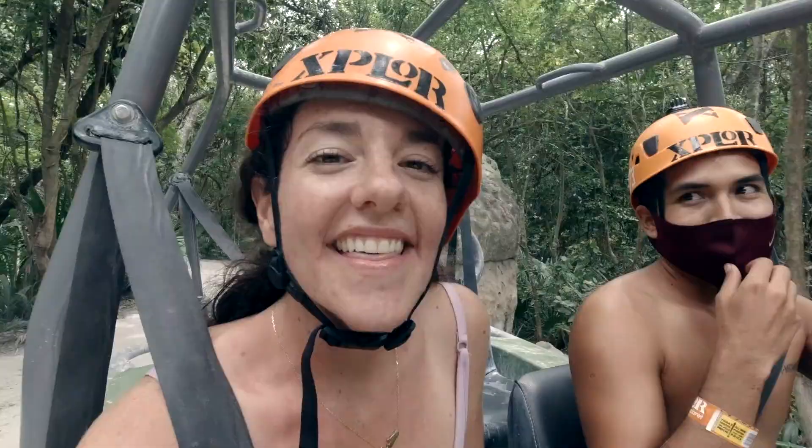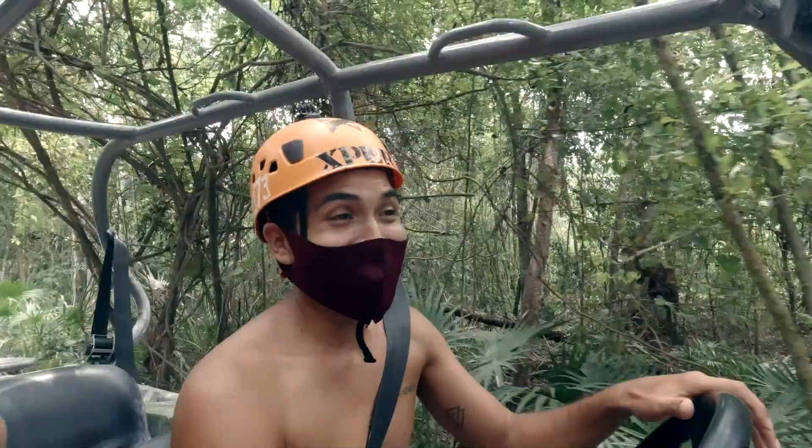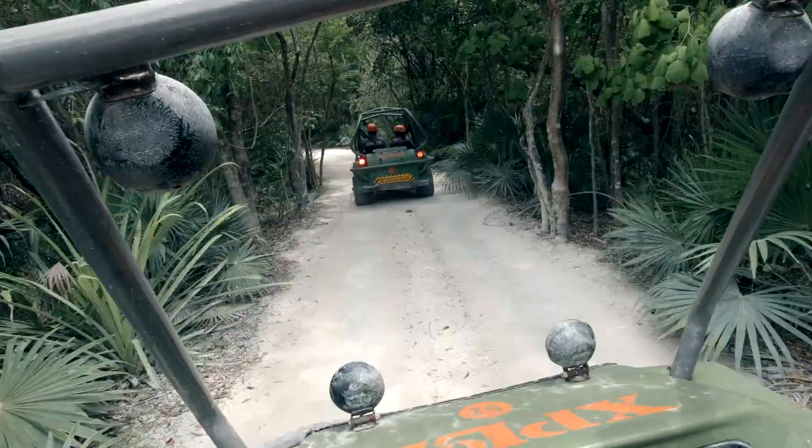This is what the public transport in Mexico feels like if you were ever wondering. That's true! If you're in the bad row — same, same!